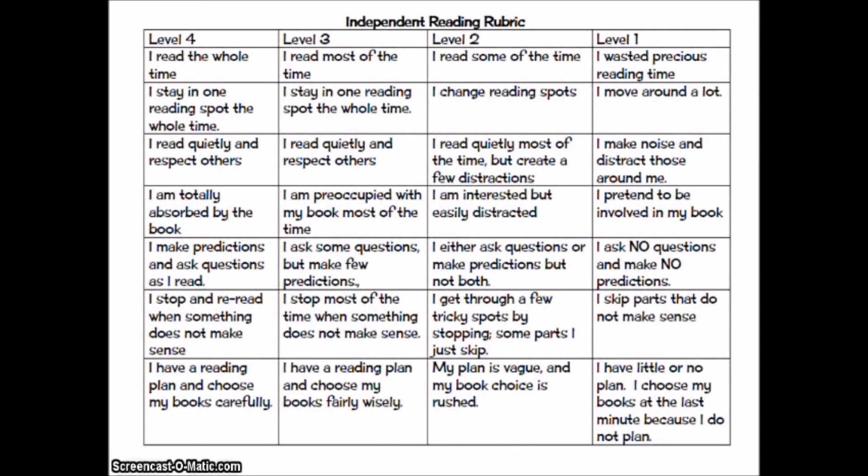Everything that you do in this class goes into the way your ELA grade gets formulated, and independent reading is no exception. Independent reading is not free time. It's not a waste of time. It's not a time to do nothing. During independent reading time, I will be meeting with students and observing your reading, and you will get a grade for the marking period based on how well you are conducting independent reading. Here is the rubric that I'll be using to grade you.